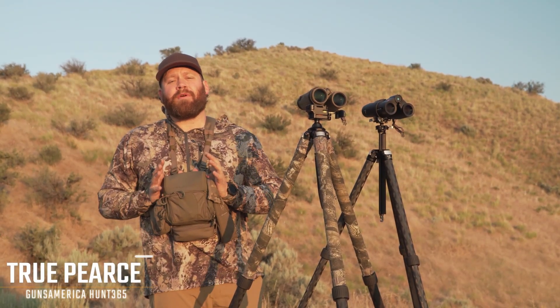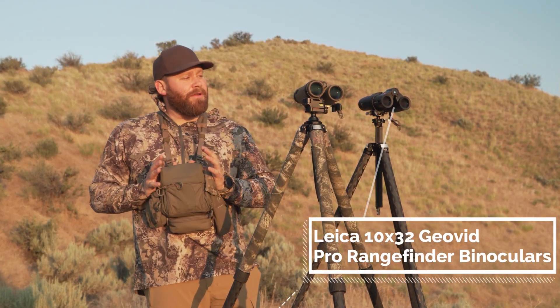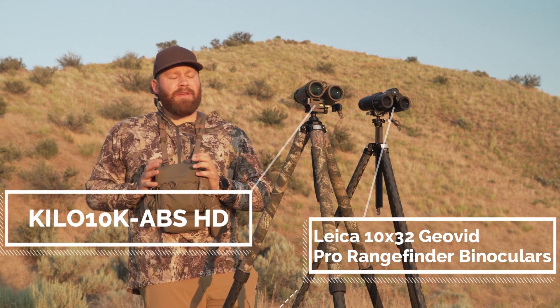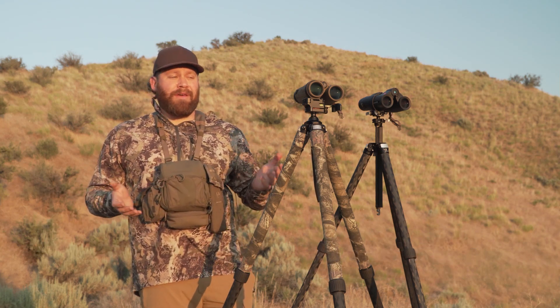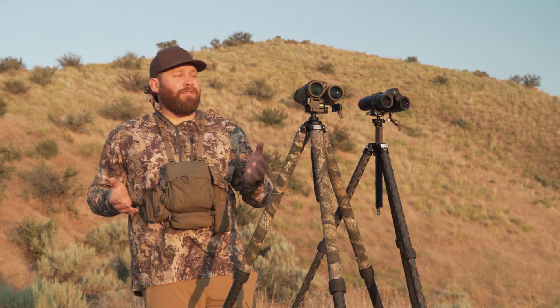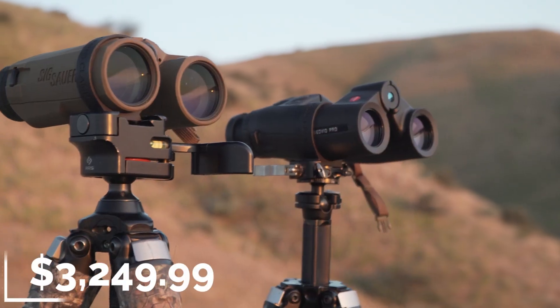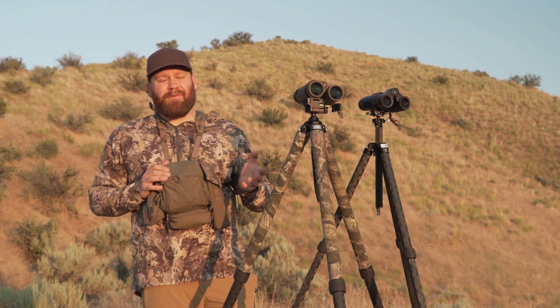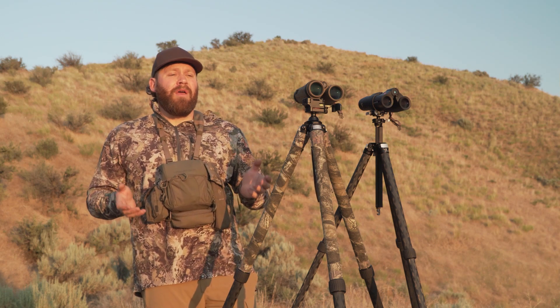Hey guys, it's True with Guns America's Hunt 365, and today we're going to do a quick comparison of the Leica Geovid Pro 10x32s — a fairly new range-finding bino — and the Sig Sauer Kilo 10K. The reason this is a fair comparison is that they're similarly priced: the Leicas are around $2,700–$2,800, and the Sig Kilo 10Ks are around $2,500 on sale, normally up around $3,000 full retail.